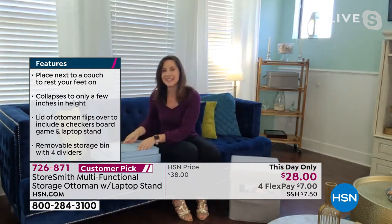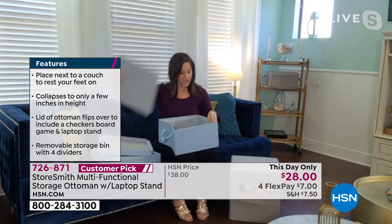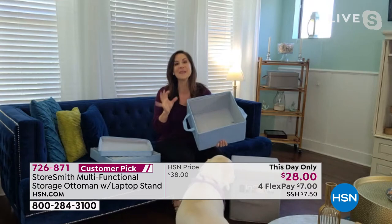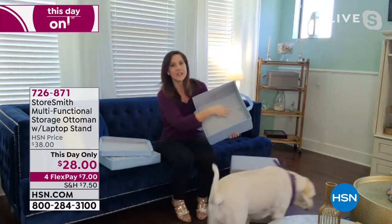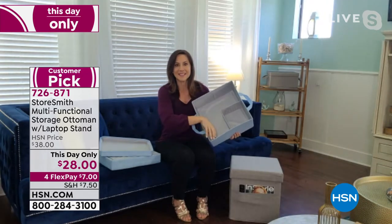Let me show you how easy it is to put together. First, the inside unit that you're getting — you're going to just put that floor in, and then take a look at this. There are so many neat things to this. You can see it's one big storage unit, but then if I want to have compartments...